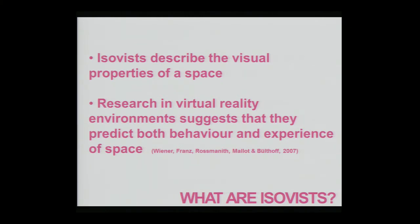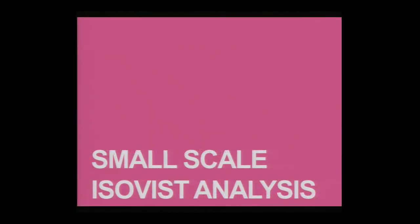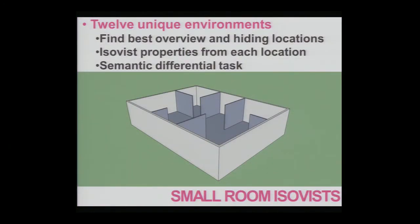Previous research in virtual reality environments has suggested ISOVIST analysis is predictive of experience and behavior within a virtual reality environment, suggesting that ISOVIST analysis could be used to predict and explain experience of space. The first thing we did was a slight replication of the VR study in which we tried to see whether such effects could be seen within a real-world environment.